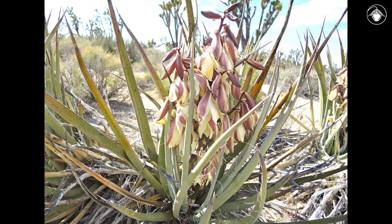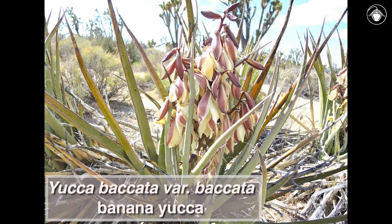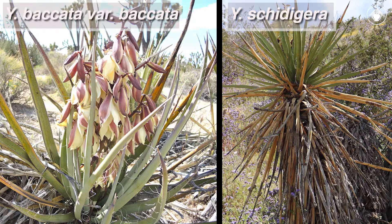One other species of Yucca found in California also has fibrous leaf margins: Yucca baccata variety baccata, the banana Yucca. However, the two species can be easily distinguished because the leaf rosettes of Yucca baccata variety baccata are at or near the ground, compared to the elevated leaf rosettes of Yucca schidigera that are found well off the ground.